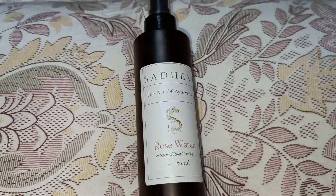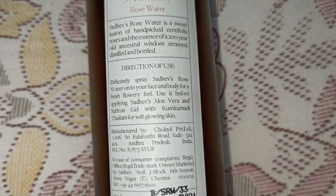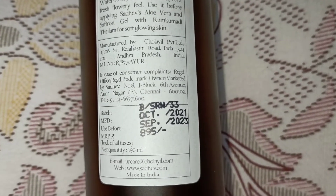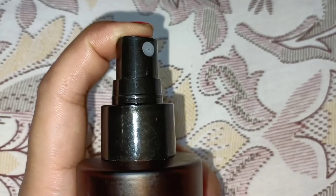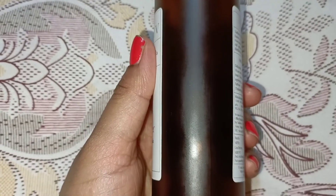This can be a very nice and mild facial toner for every skin type. You can use this rose water in many ways: as a facial mist, as a toner, mixed into a face pack, or even as a makeup setting spray. The 150 ml bottle is priced at 895 rupees. The packaging is very nice — it comes in a dark glass bottle with a matte finish and a great pump. I recommend this rose water to everyone.